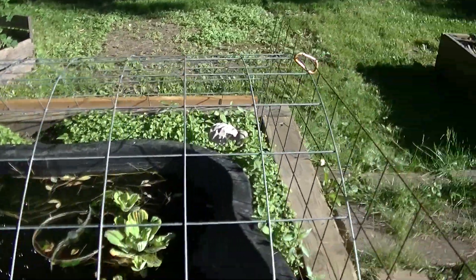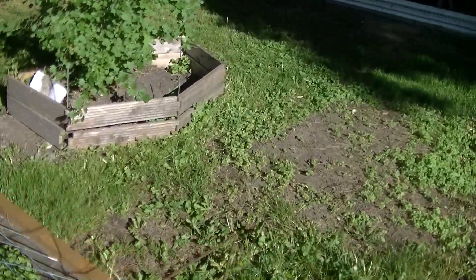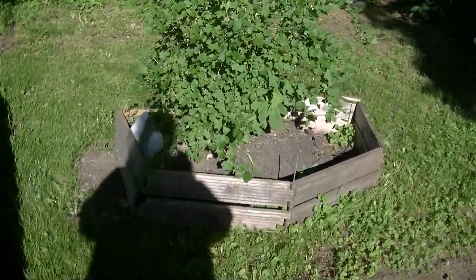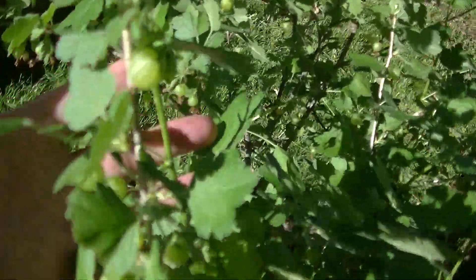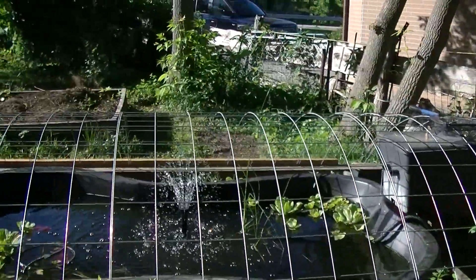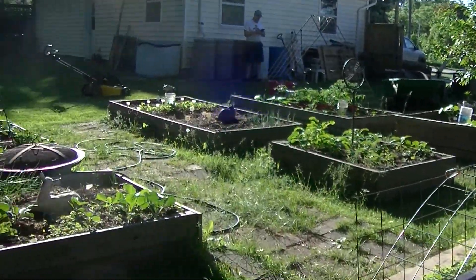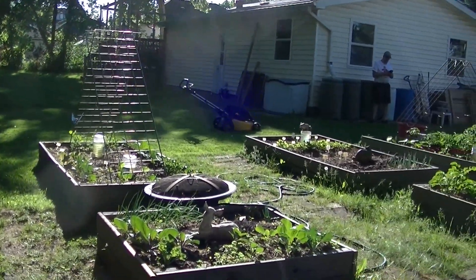My gooseberry bush has gooseberries going on. That's it — I think I'll do a bit of weeding today. I don't think I'll do planting. Nikki from Canada, signing out.